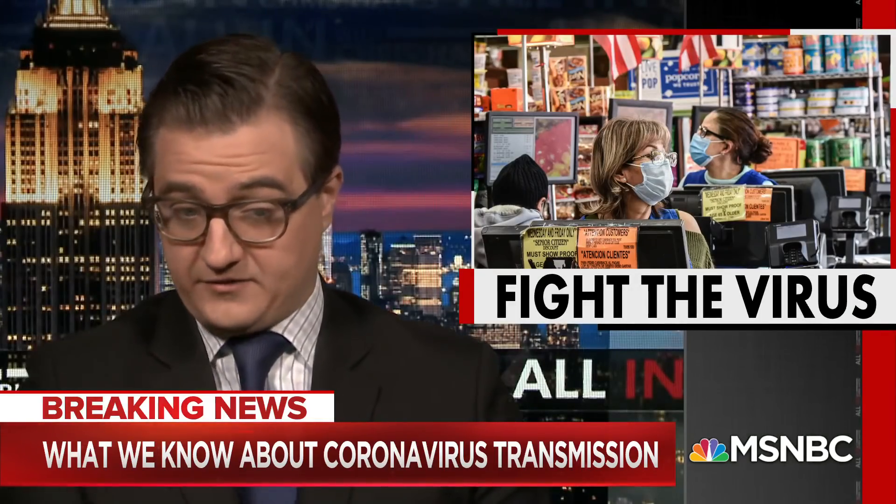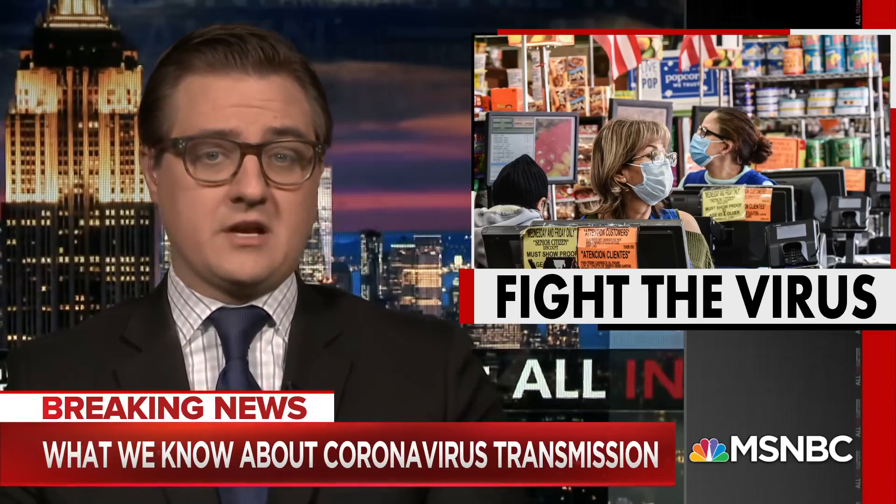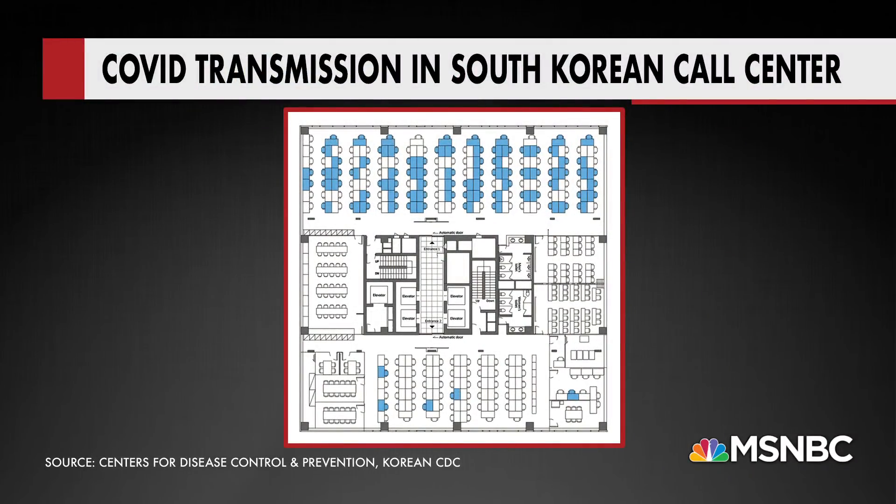Masks do appear to make a difference for precisely that reason in terms of you transmitting it. And this remarkable new study from South Korea shows how prolonged indoor exposure—people sitting in close quarters, breathing the air around each other—is a main pathway to the virus. This is from a call center in South Korea. Look at the map of people: all the blue chairs are people who got infected, and look how clustered together most of them are, just sitting right next to each other, working basically on top of each other.